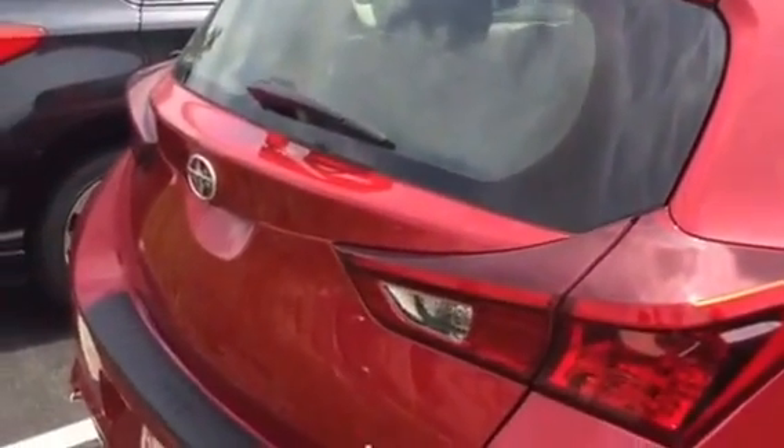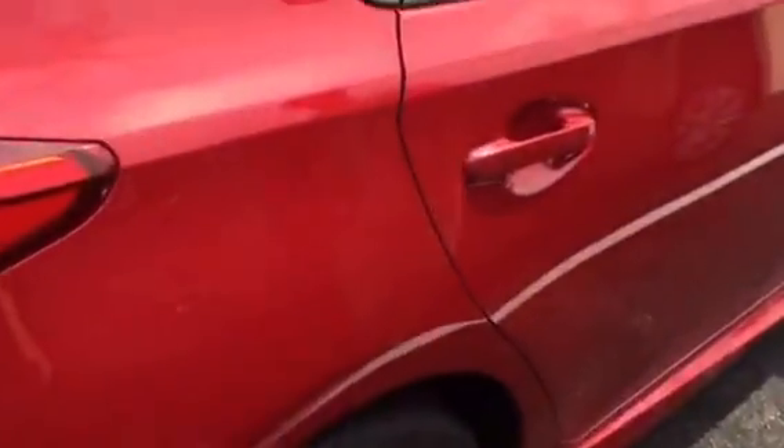You'll see that when the lights come on. Anyway, this is a quick look at the 2016 iM by Scion. Weird, right?